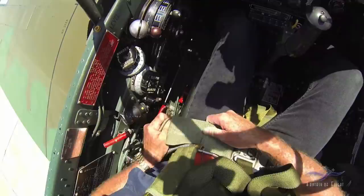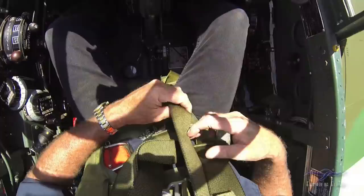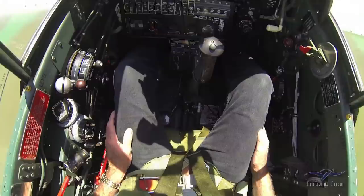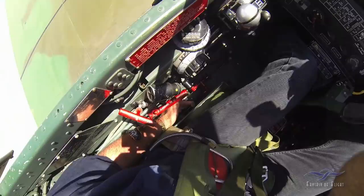The left lap belt connects in like so. If you want to get out, you go like that — that's how it latches. Always tighten down the lap belt first until it's nice and snug, then do the shoulder harnesses. They're locked right now so I can't move forward.